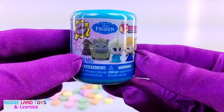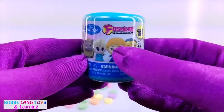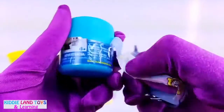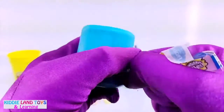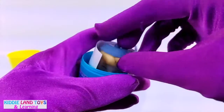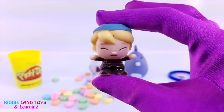It's a Disney Frozen fashion. We got Kristof. Wow!